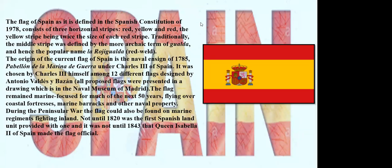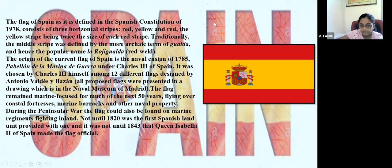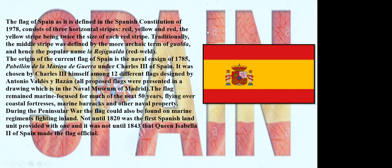The flag of Spain, as defined by the Spanish constitution of 1978, consists of three horizontal stripes — red, yellow, and red — with the yellow stripe being twice the size of each red stripe. Traditionally, the middle stripe was defined by the more archaic term of Gualda, and hence the popular name La Rojigualda, which means red and weld.